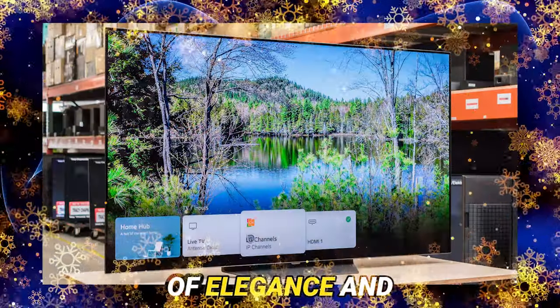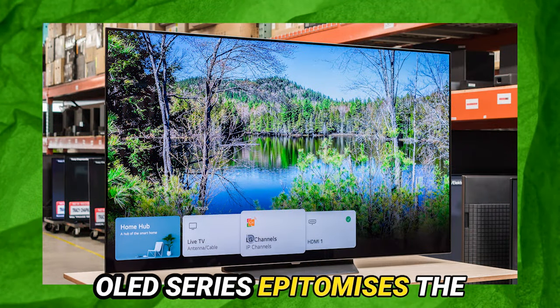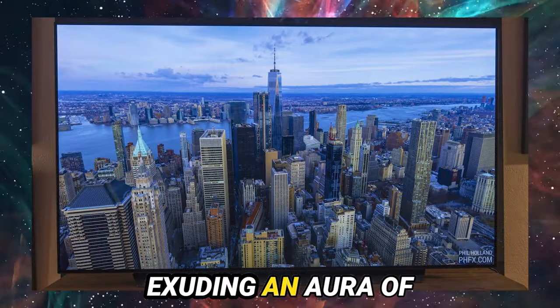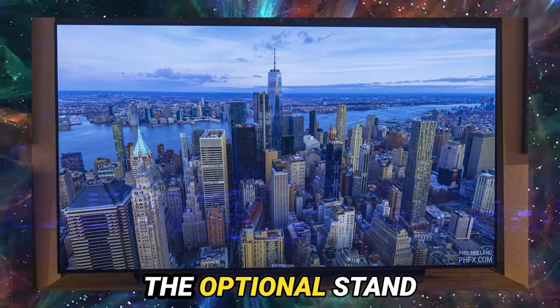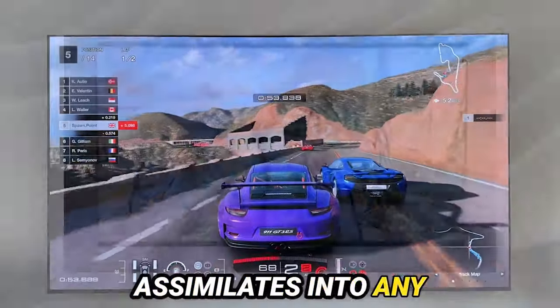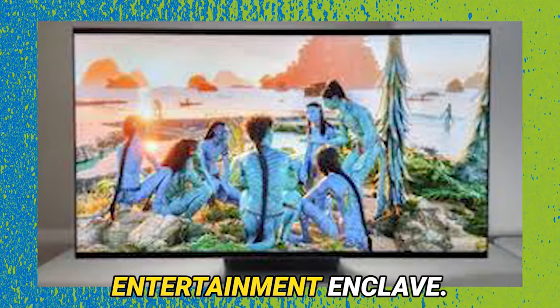Imbued with a synthesis of elegance and functionality, the LG G3 OLED series epitomizes the essence of sophistication, meticulously tailored for wall mounting, exuding an aura of minimalist grandeur. Whether embraced by the wall or adorning the optional stand for added versatility, the G3 seamlessly assimilates into any living space, bestowing a heightened aesthetic allure upon your home entertainment enclave.